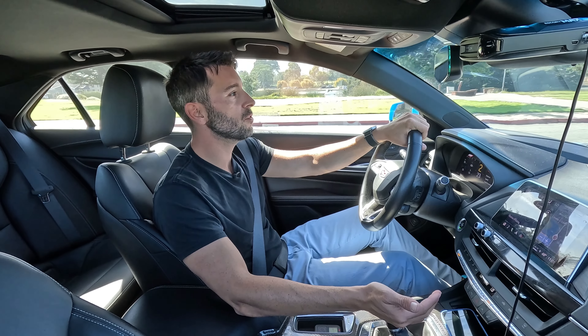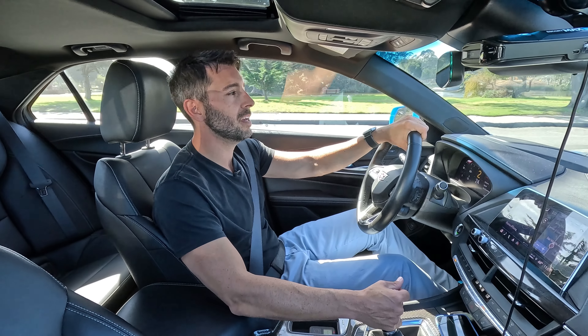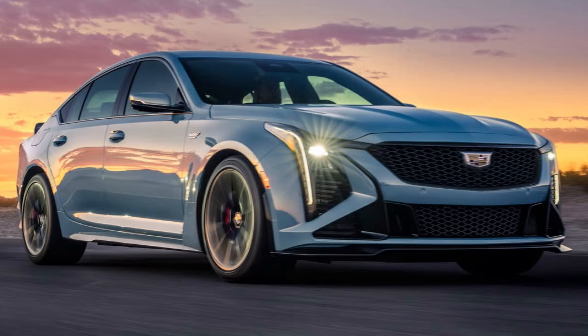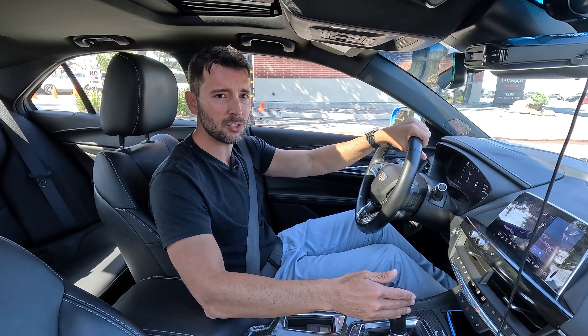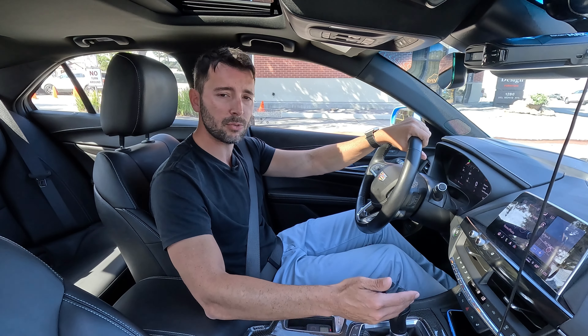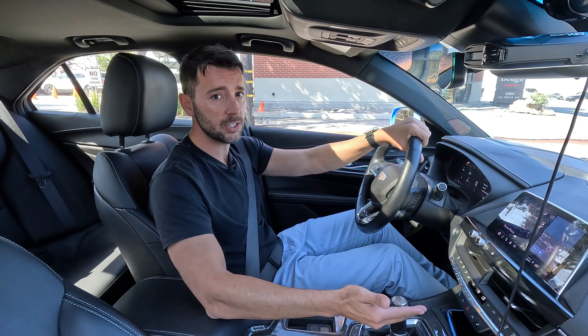I think the best thing we have going for us with the sound of this exhaust is the fact that we haven't yet had the chance to test drive the CT5V Blackwing — the supercharged V8 older brother of this car. What do you all think about the sound of this exhaust? Is it a little too canned, or is it a pretty decent job by Cadillac given that it's a twin-turbo V6 engine?